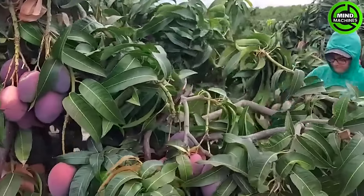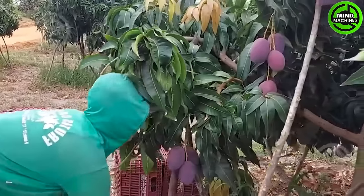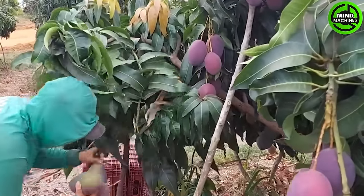Harvest the mango when it attains its maximum size, achieves fullness, and the peel turns yellow. Additionally, observe a thin layer of chalk around the fruit.